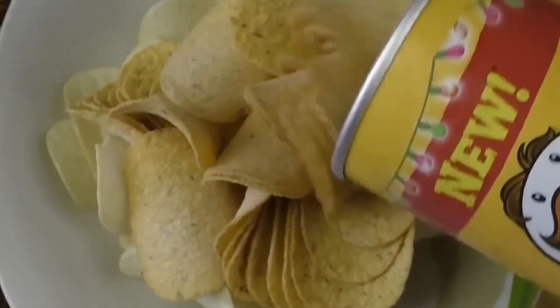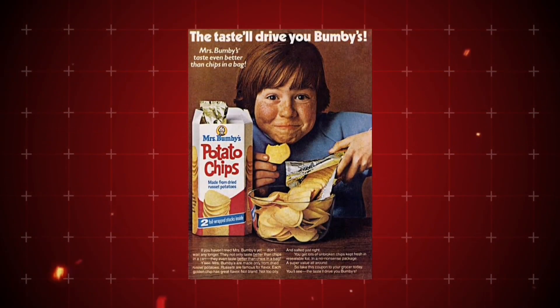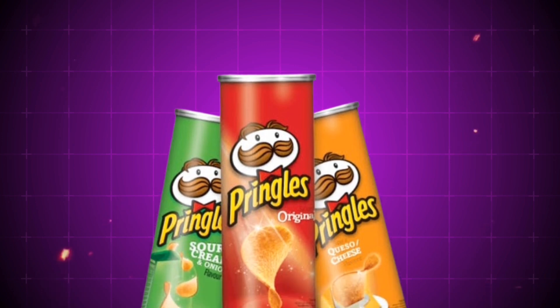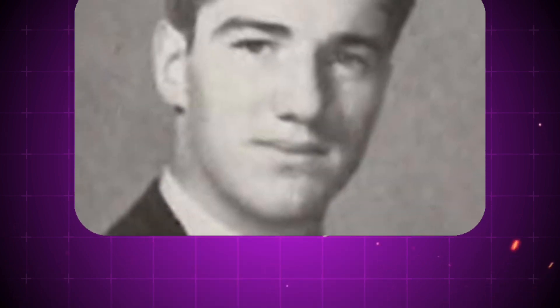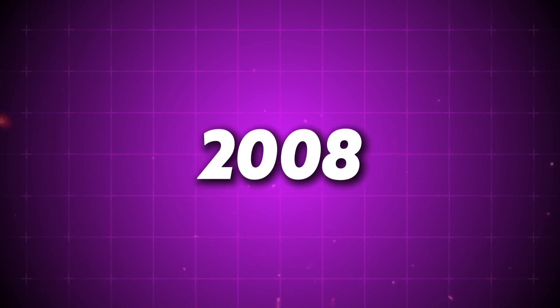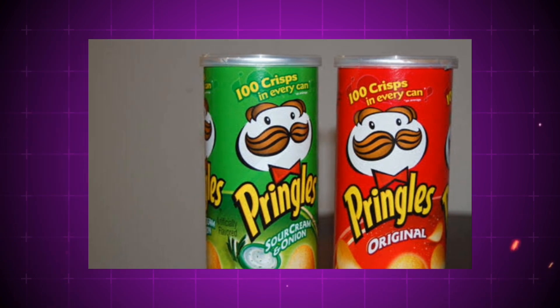The potato crisp he developed wasn't just a variation on existing chips, but a complete departure that approached snack foods as precisely engineered products. Bauer's pride in his creation extended beyond his professional life — he considered the Pringles can his most significant achievement, even requesting that some of his ashes be buried in one of the iconic containers upon his death. In 2008, his children honored this unusual request, placing a portion of his cremated remains in an original Pringles can before burial.